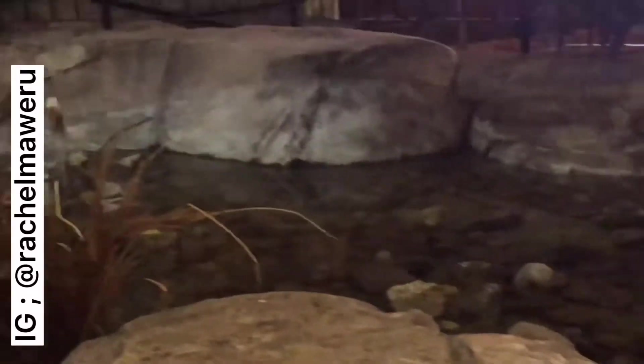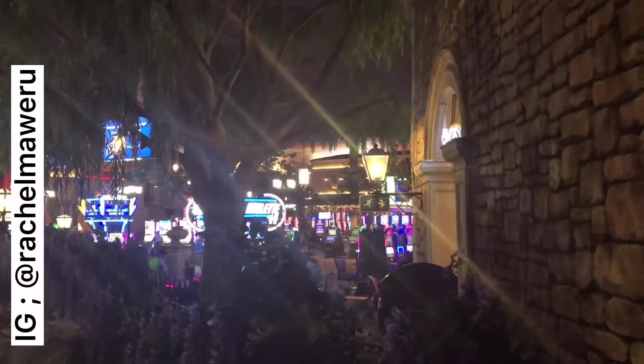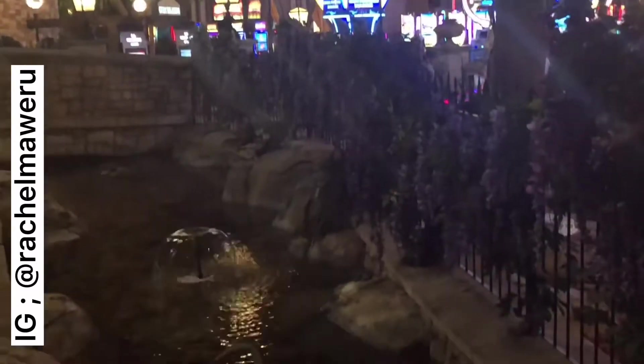If you are into gambling, this section is for you — it's very nice. I just love the sound of the water here, it's so relaxing. They also have a lot of restaurants around, so if you are busy playing games you can go order some food and relax.